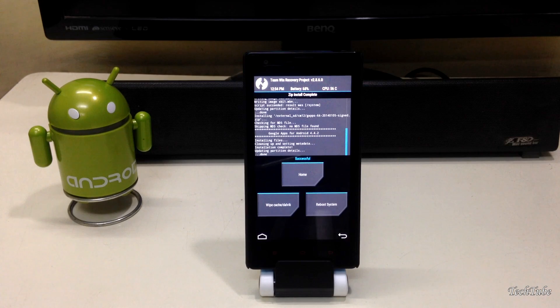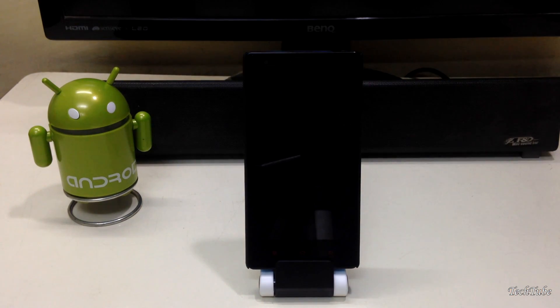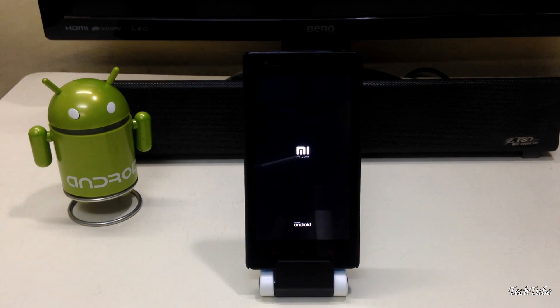Select Reboot System and wait for the phone to boot up — this may take a couple of minutes.